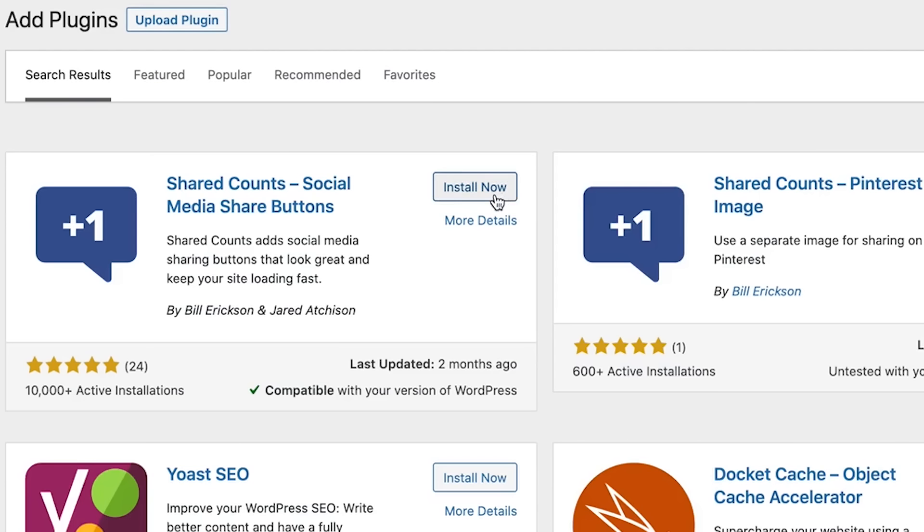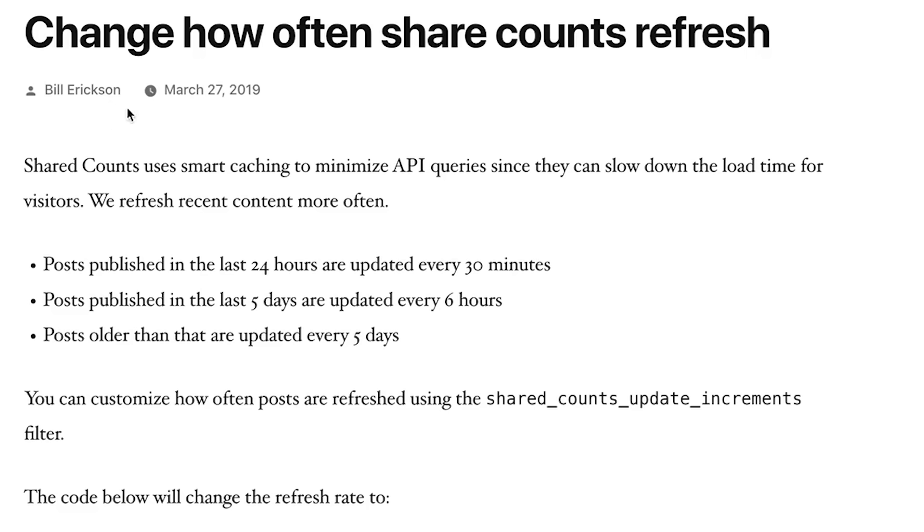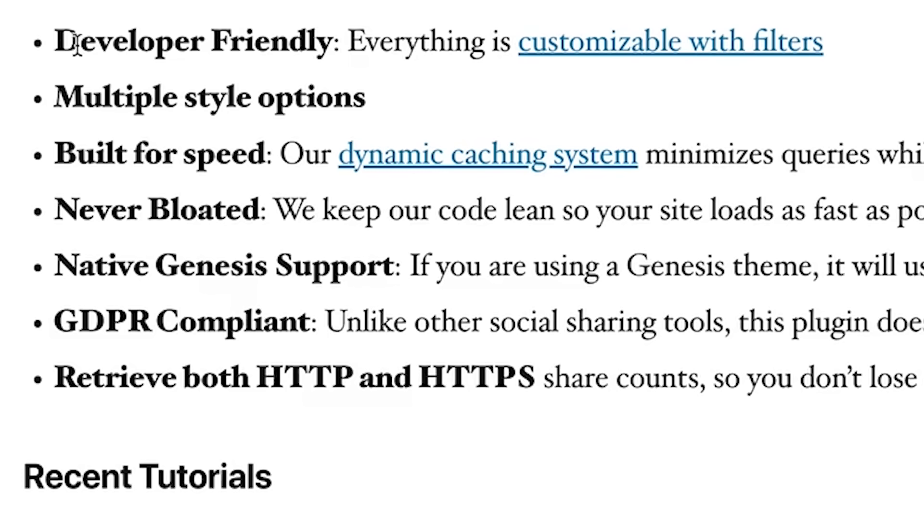The biggest advantage of Shared Count — and the reason I use it on WPBeginner — is because it's fast. I'm using it alongside the sharedcount.com API, which provides all the counts in one API call. You can also use the built-in Shared Count plugin connector with different social media platforms to display the count. The plugin is completely free, and it's the best one in the market for displaying social share counts on your blog posts.